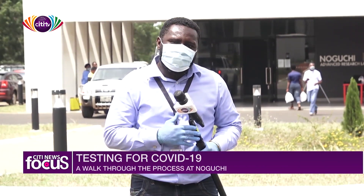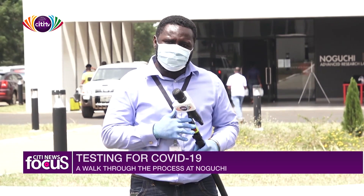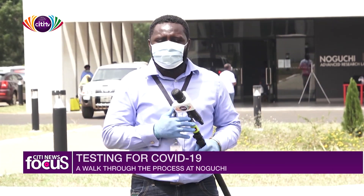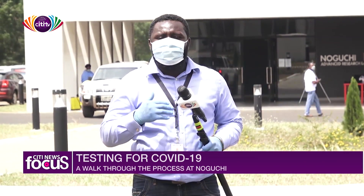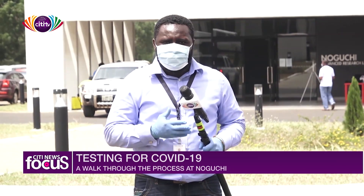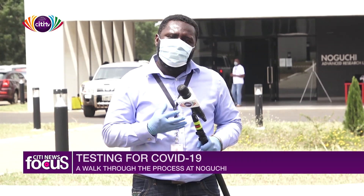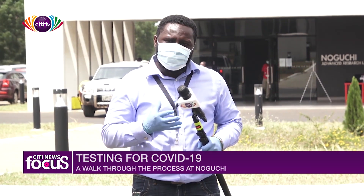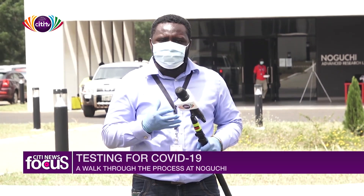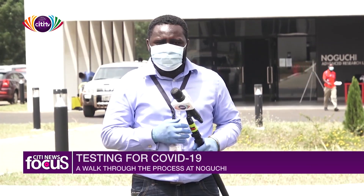The testing of COVID-19 cases has been simplified for you. This center, according to authorities, could do up to six thousand samples a day. But what they need more is funding, so they are calling for the passing of the research fund bill so that they will be able to do more post-COVID-19. Kojo Ajman for City News.